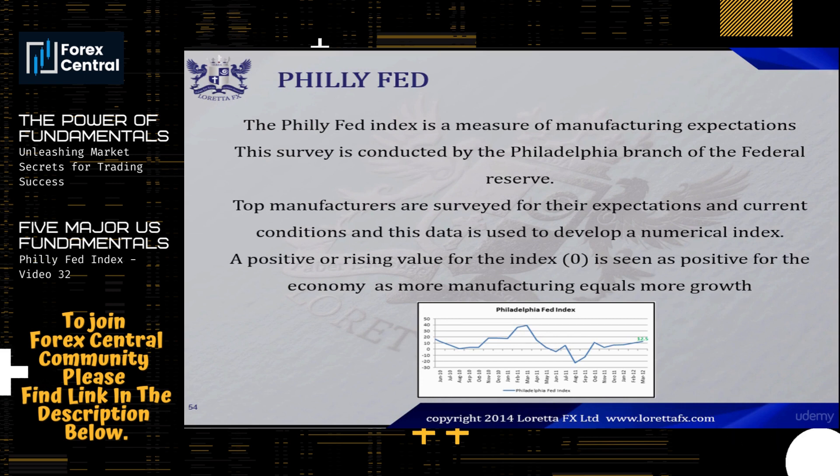Remember the Philly Fed manufacturing index — this is a very important indicator because it gives you an idea of how well the US manufacturing sector is doing. More manufacturing equals more growth, more growth equals rising inflation, and rising inflation equals higher interest rates. And whenever a country increases its interest rate, the value of that country's currency increases. The Philly Fed manufacturing index is also called the Philly Fed survey.